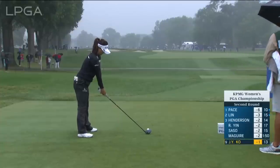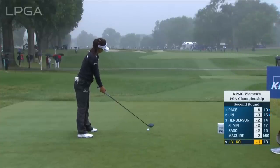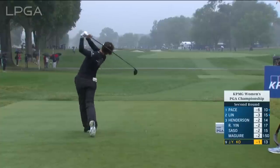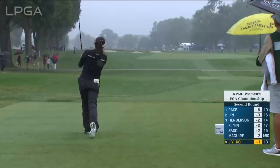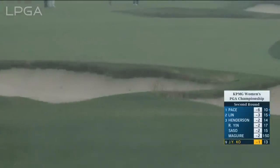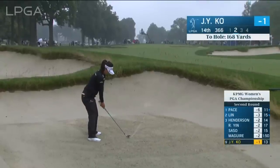The fairway really does narrow down with regards to options — the run-through on the right and making that carry on the left. This one's going to carry over the bunker. Oh, it did not carry the bunker. It's in the bunker. Now that's a huge mistake for Jin Young-Ko at 14.